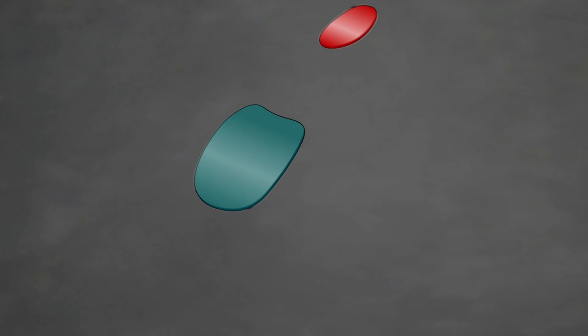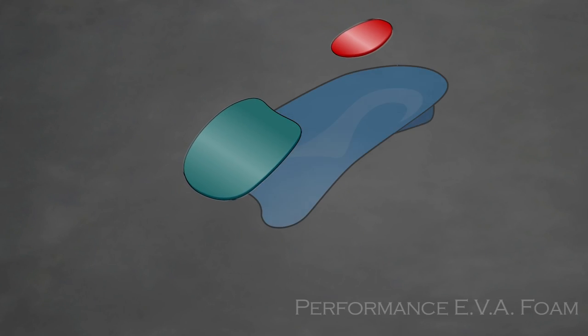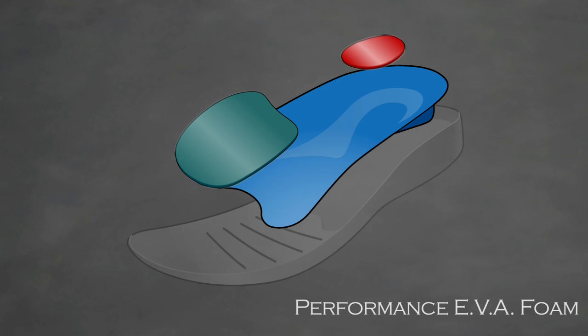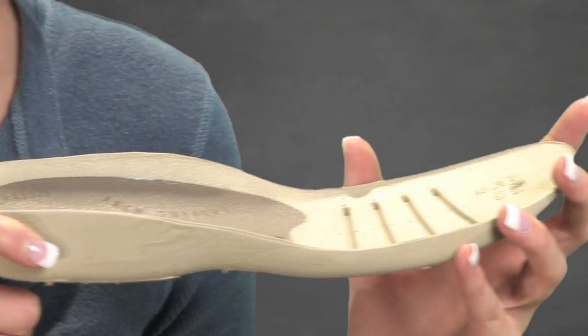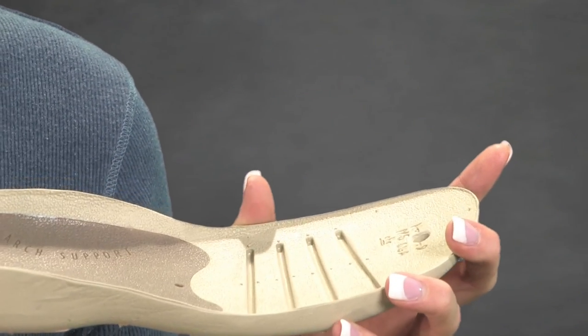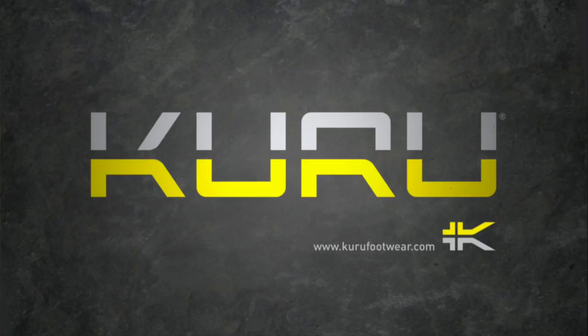The first layer of the Kuru sole chassis is our performance EVA foam. This anatomically correct layer is the same high-grade formulation as many $100-plus running shoes, guaranteeing superior ride quality, better cushioning, and longer product life.